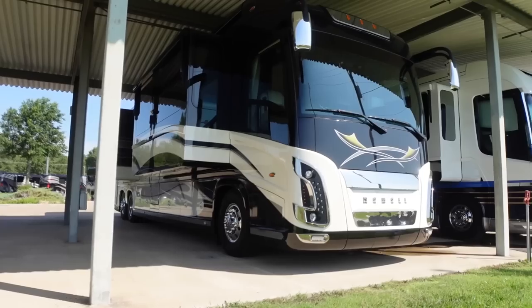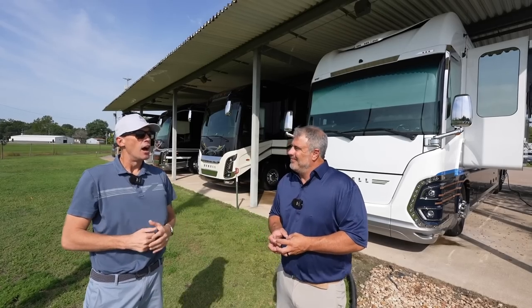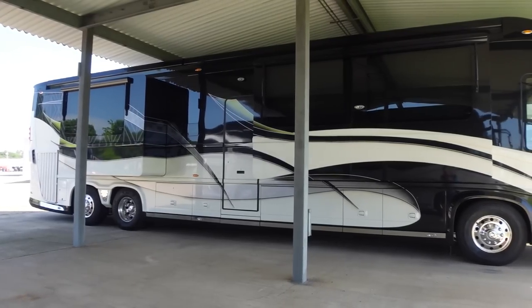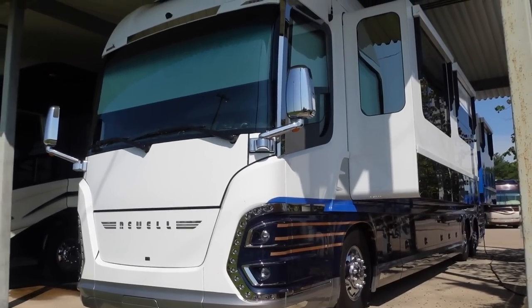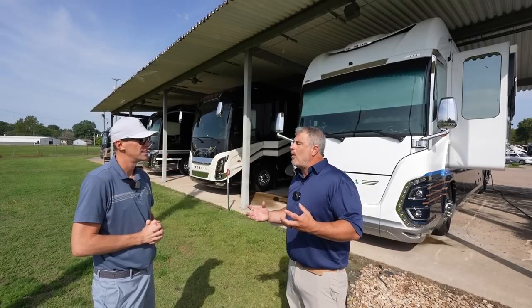I'm looking forward to seeing some of these coaches. You're one of the most knowledgeable people I know on the Newell Coach product. You said there were a lot of fun facts about the differences between model years you wanted to share with us today. One of the most misunderstood model years is the 2017 model year. It was a unique year for us — it was our 50th anniversary here at Newell. So we wanted to do something special: the new P50 body style, which is what you see today. And that came out in 2017. However, it was not quite ready to be introduced at the beginning of 2017. Our model years change every January 1st.